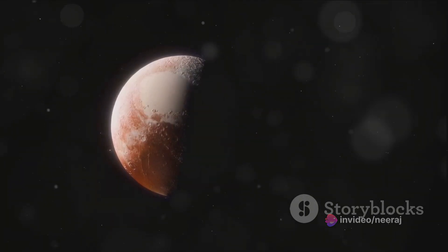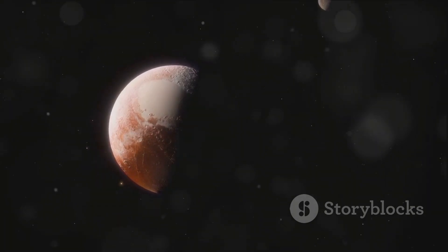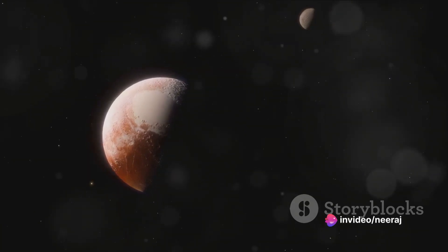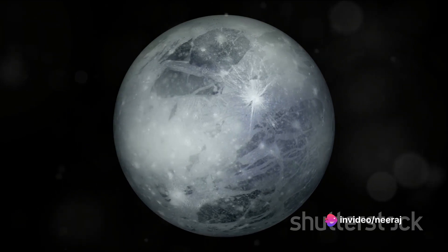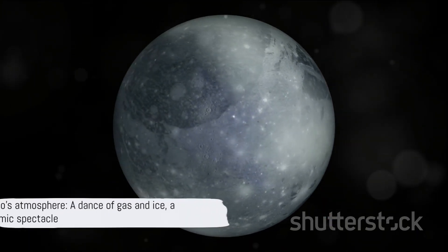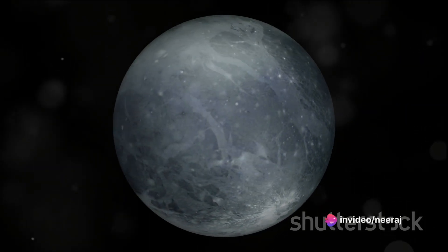The dance of Pluto's atmosphere, oscillating between gas and ice, is truly a testament to the dynamism and diversity of our solar system. It reminds us that even in the cold, distant reaches of space, there is movement, there is change, and there is life — albeit not as we know it. That's the fascinating world of Pluto's atmosphere: a dance of gas and ice, a spectacle unlike any other in our solar system.